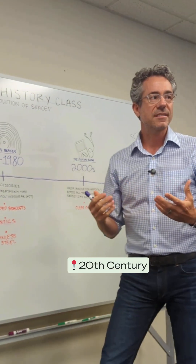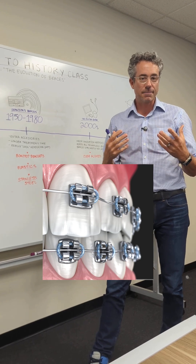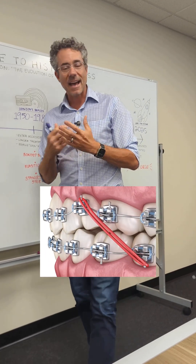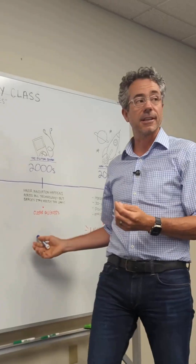The 20th century brought tremendous refinement: stainless steel braces, bonded brackets, and elastics, culminating at the century's close with the advent of clear aligners.